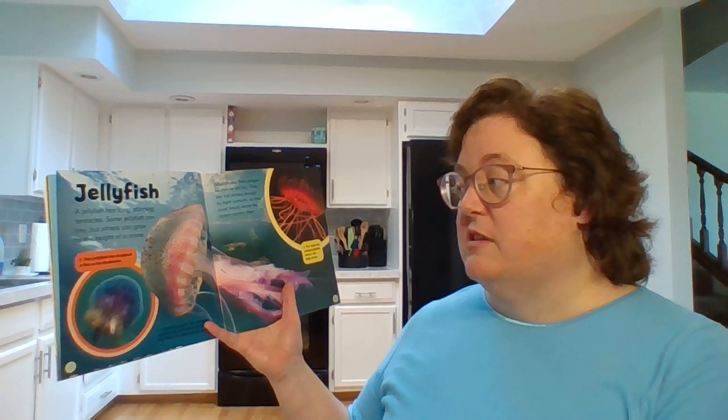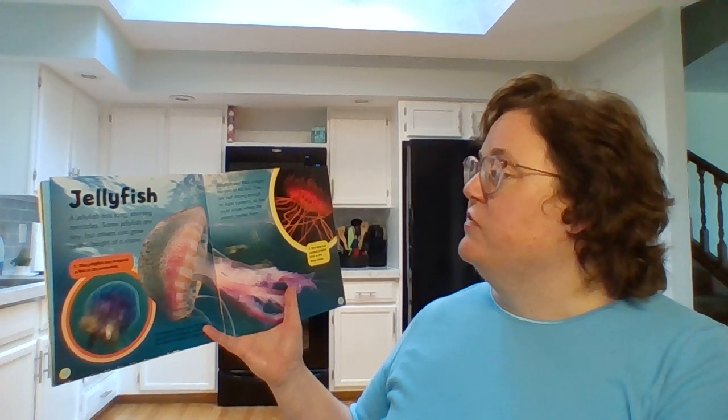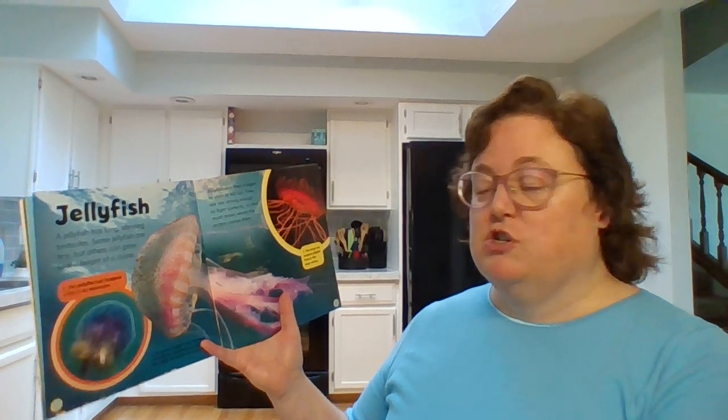Jellyfish. A jellyfish has long stinging tentacles. Some jellyfish are tiny, but others can grow to the height of a crane. Jellyfish use their stingers to stun or kill fish. They are not strong enough to fight currents, so they must travel where the ocean carries them.